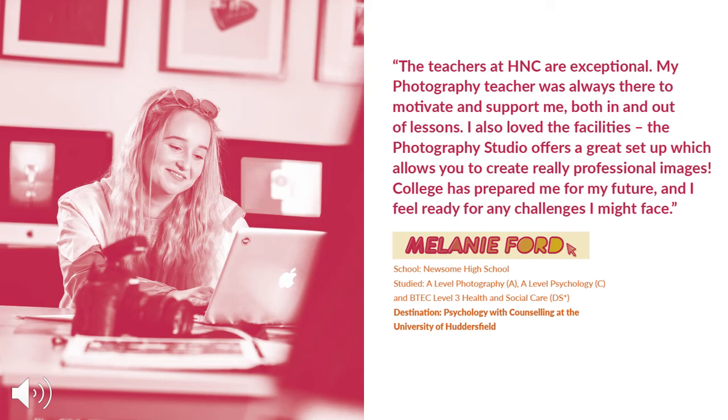Over the years, students have successfully gained places on photographic degrees such as fashion photography, landscape photography or product photography. While others have chosen to combine subjects to study things such as creative marketing, styling, and media and photography. We even have some of our ex-students now working for companies such as Cath Kidston, Primark and Remington.